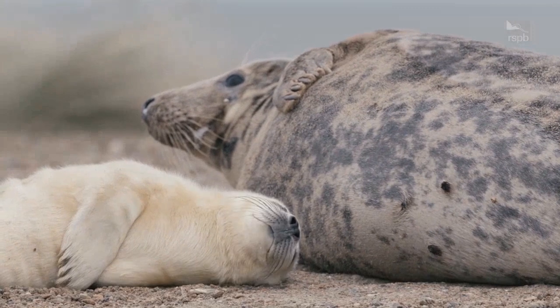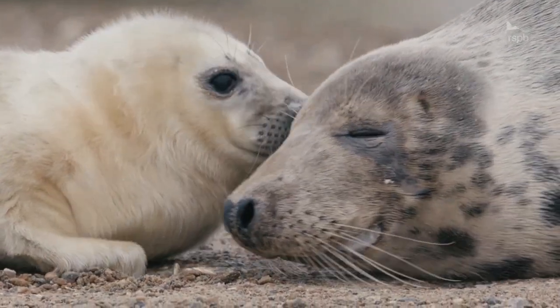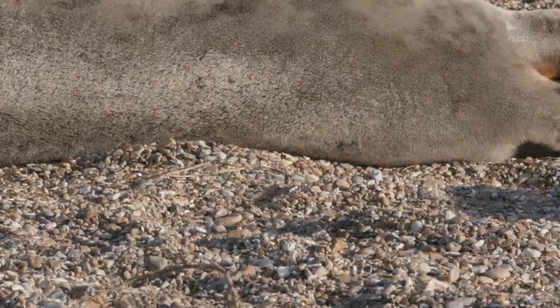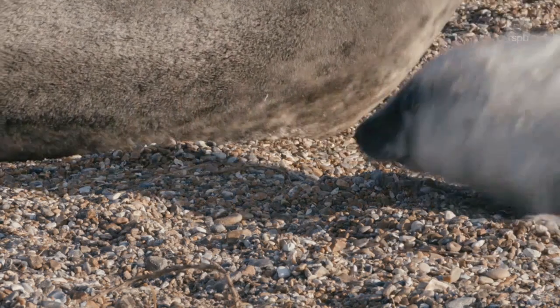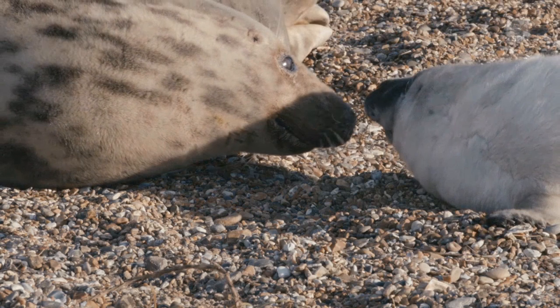Grey seals generally have one pup a year. They are born with a white coat called a lanugo — a thick white fluff that stays on the pup for three weeks so they can stay warm until they can get fat enough to keep warm themselves.